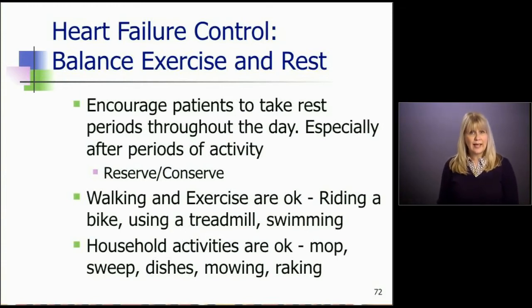Household activities are okay — they can mop, sweep, cook, do dishes, even mow the lawn and rake leaves. Our patients get into a dilemma because family members think they shouldn't do that anymore, but we want our patients to stay active. If they're comfortable raking leaves or working out in the yard, certainly let them do that. We don't want to turn them into cardiac cripples, because we hope their heart function normalizes and they continue to have a fulfilled life.